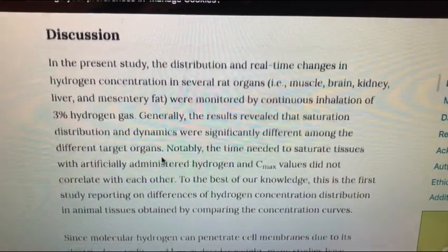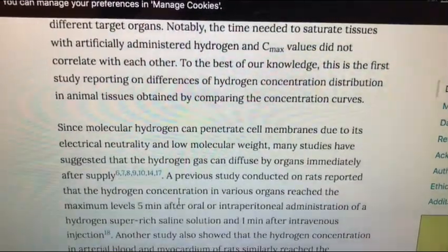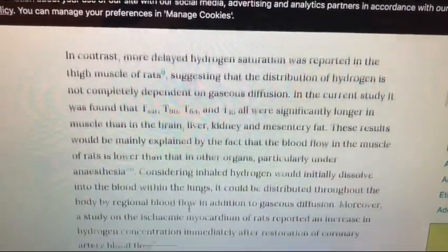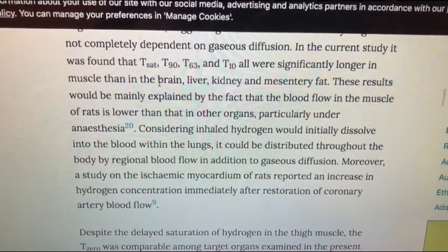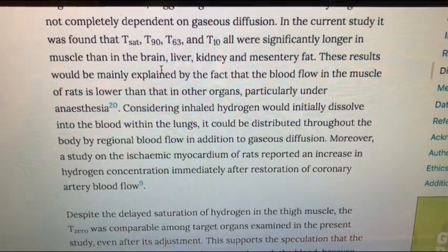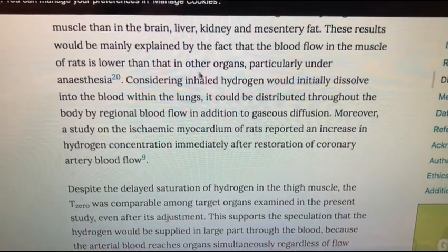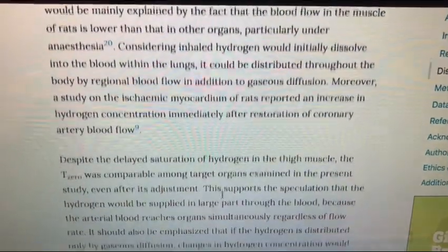They were using about 3% hydrogen gas inhalation for this particular test. I found it very interesting how it affected all these different organs and how it was stumping scientists, because hydrogen seems to just take its own path. They also talked about the anesthesia and how they believe it might have affected blood flow in the muscles since the rat wasn't moving.